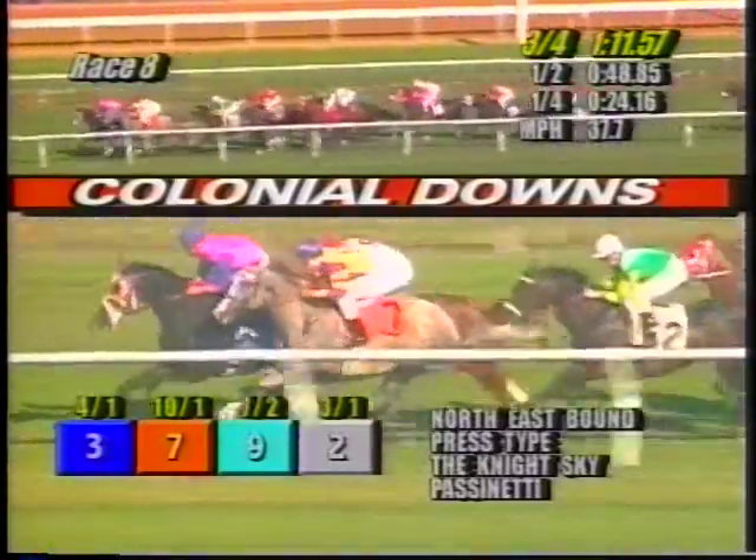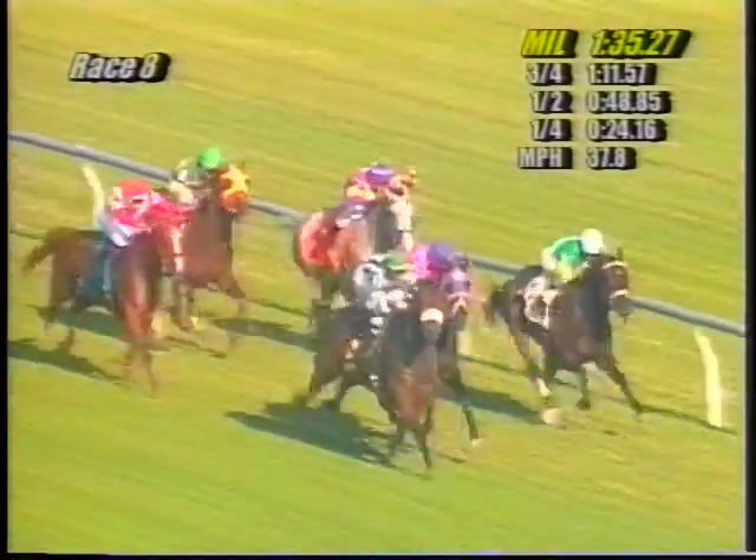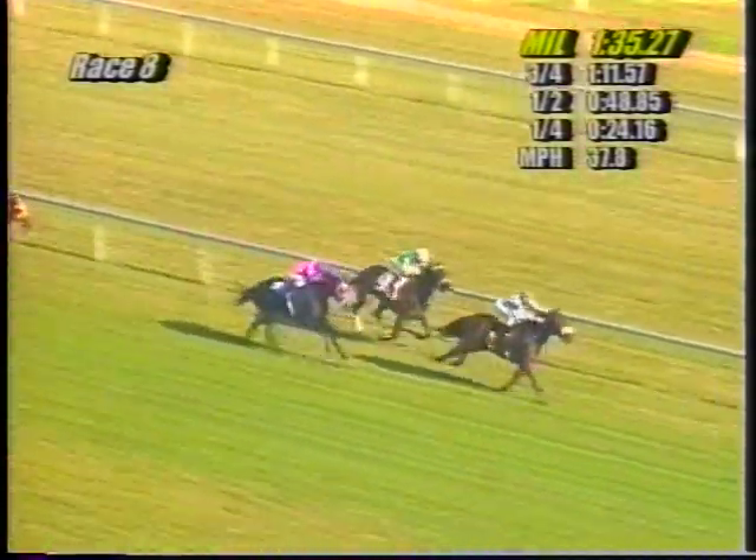Press Type on the inside, Night Sky right there, and Passanetti racing a close fourth. Meanwhile, Five Beta Dock has to come four or five wide entering the lane. As they turn for home — Northeastbound, Press Type, Five Beta Dock on the outside, Night Sky next, and Passanetti seizes the moment. Here comes Passanetti on the inside, but Five Beta Dock's into a confident ride. Five Beta Dock — Passanetti driving on the inside — Five Beta Dock, Passanetti tries to run with that one, but it's Five Beta Dock passing the Virginia Derby with flying colors, winning by a length and a half.